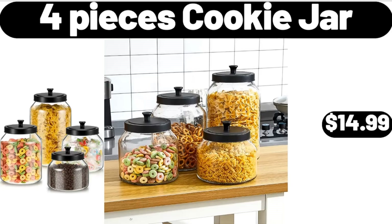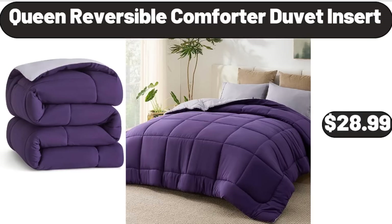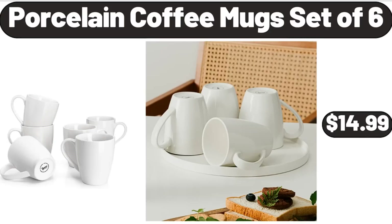4 Pieces Cookie Jar, $14.99. 3 Piece Luggage Set, $59.99. Queen Reversible Comforter Duvet Insert, $28.99. Please don't forget to like the video, really appreciate for everything!